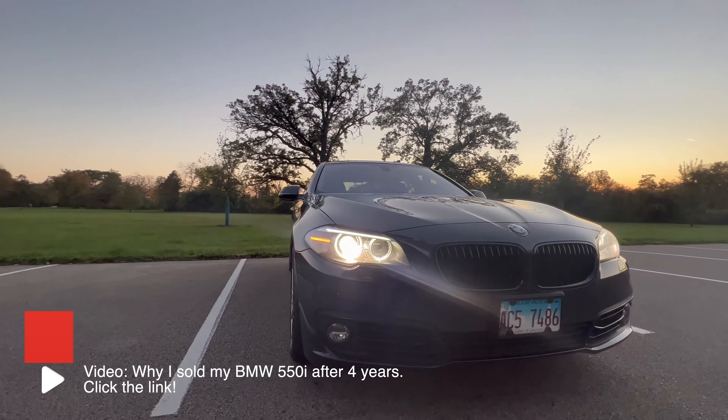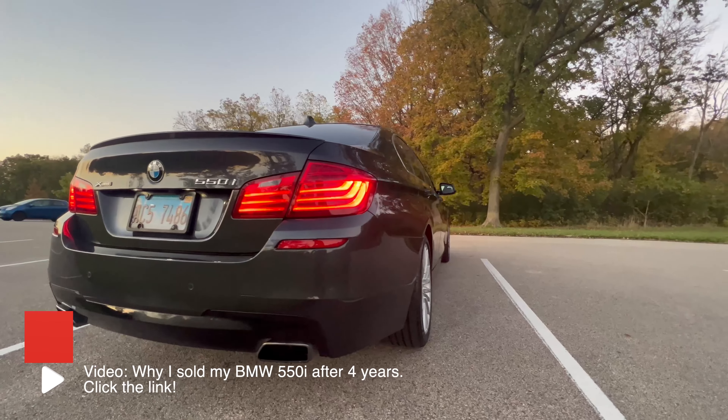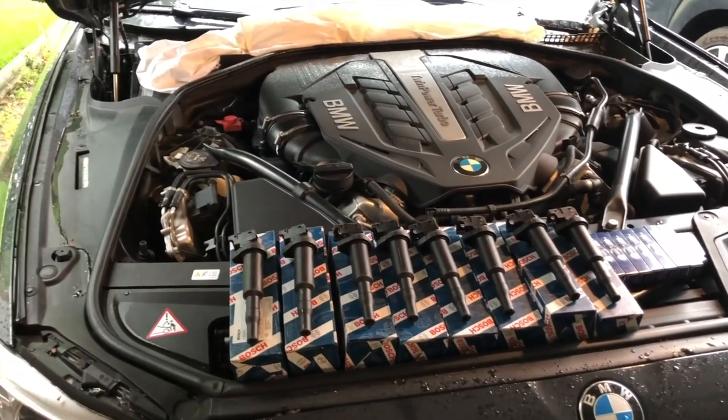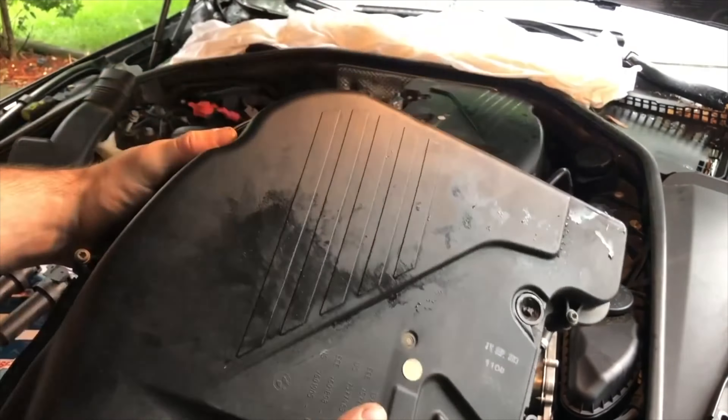What has my personal experience been like with the N63 engine? As I mentioned, I owned a 2014 BMW 550i for over 4 years, so I had the N63 TU engine, and I have to say it was very reliable for me. All I had to do was change the ignition coils and spark plugs around 60,000 miles and change the oil every 5,000 miles — very important to keep these running smoothly. Other than that, I put over 50,000 miles on the car and had zero issues.